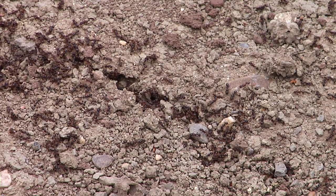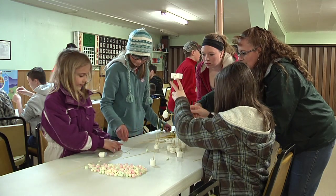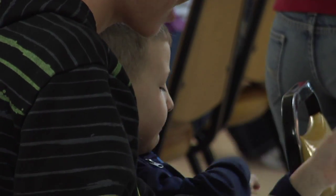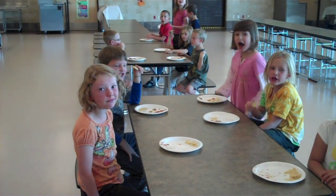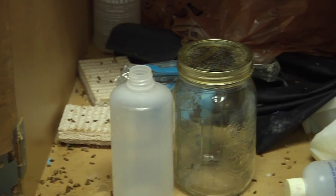The nice thing about IPM is it includes steps that are repeatable and effective for all pests. IPM can make pest control more effective and safer for students and other building occupants. Over time, the efficiencies of an IPM program can also save schools money. IPM works for all pests in all situations.